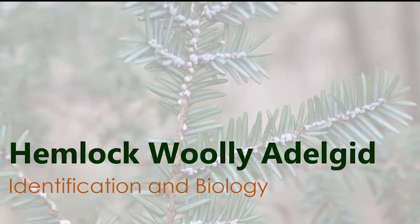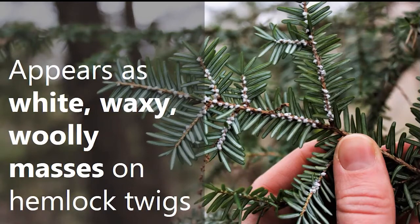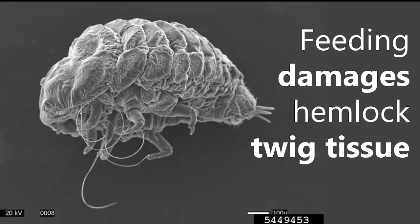When looking for HWA, what you're looking for are white, waxy, woolly masses that appear along hemlock twigs. You'll find them right against the woody tissue, near the base of the needles, because that's where they're feeding — directly from the woody tissue of the hemlock tree. This feeding damages hemlock twig tissue and causes the eventual decline and death of the tree. HWA feeds through a piercing, sucking, straw-like mouthpart. With all these tiny pierced wounds occurring along a twig, if populations get high enough, the damage blocks the flow of water and nutrients to the buds, and the tree effectively starves to death.